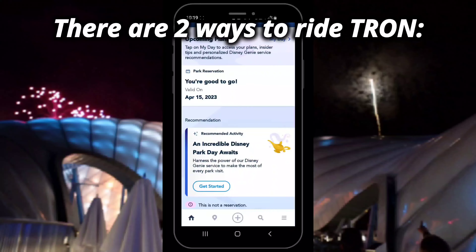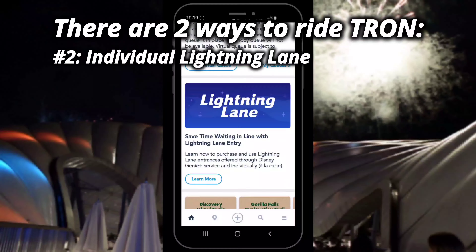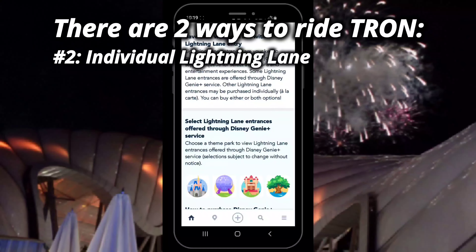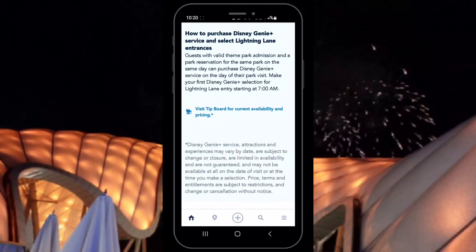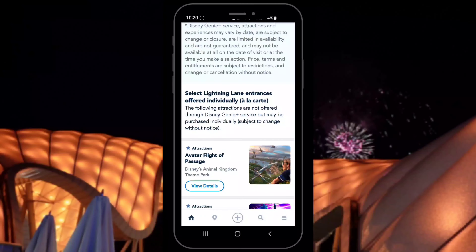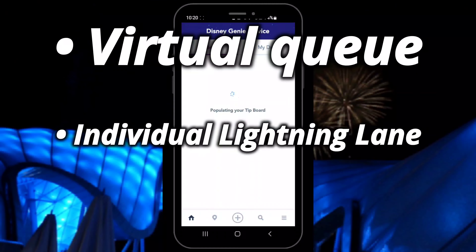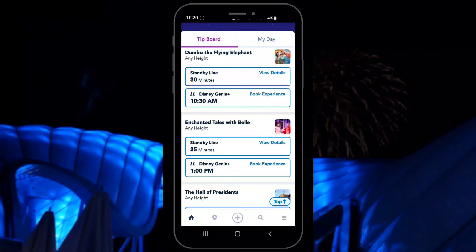The second way to ride is by purchasing the individual lightning lane for Tron. These are the à la carte options that Disney has in each park — they are separate from the Genie Plus bundle and you pay for just one ride per person. The prices vary each day by crowd levels and the popularity of the ride. So far, Tron has been averaging around $20 a person for this individual lightning lane option. But there are some details with both options that you're going to want to know to increase your chances of getting to use them.